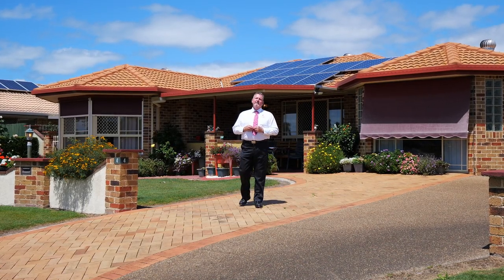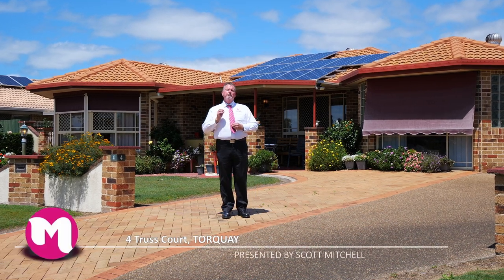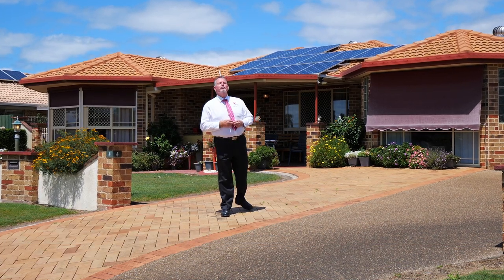G'day, I'm Scott Mitchell from Mitchell's Realty in Hervey Bay. We're here today at a lovely home at Truss Court in the popular bayside suburb of Torquay. There is a lot to see in this home, so let's go and take a look around.